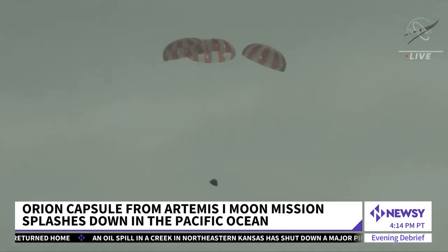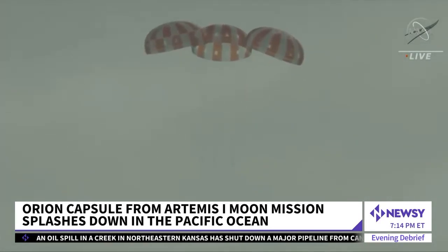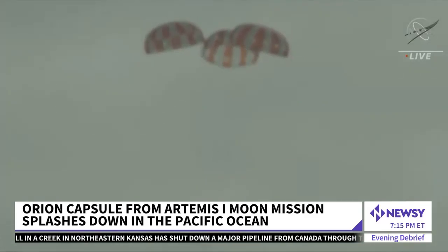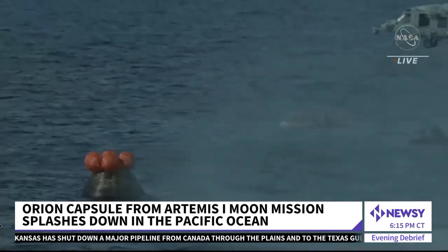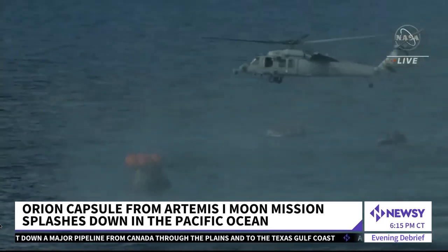And there it is, high over the Pacific — America's new ticket to ride to the moon and beyond now in view. Navy ships and helicopters recovered the capsule from the Pacific Ocean, 300 miles south of San Diego.